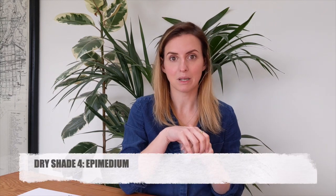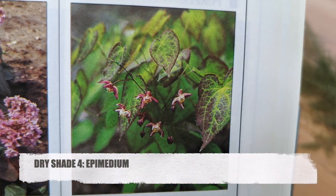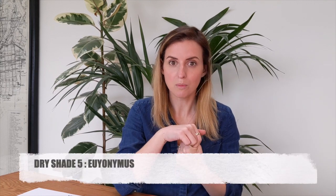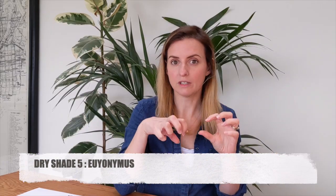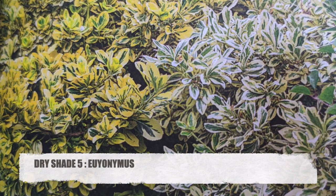Epimedium — that's a woodland-type plant with very delicate flowers. I've got one in my garden and it's got pretty little leaves and then delicate little flowers that come up above and look a little bit like fairy hats. It's quite a gentle plant but it's very beautiful. Euonymus is a shrub that is variegated — you can get it with green and white leaves, or just green leaves. There are quite a lot of varieties of that and it's really, really easy — no-fuss plant.